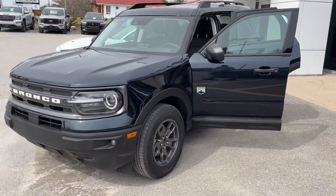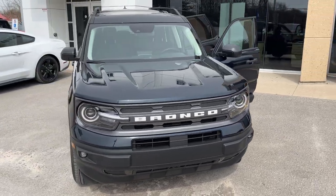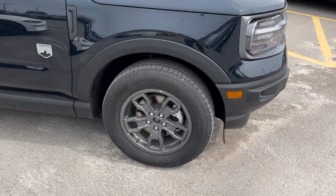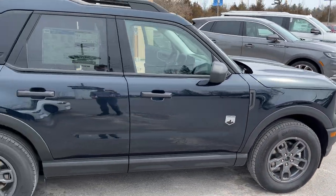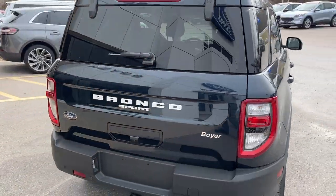2023 Ford Bronco Sport Big Bend 4x4, this one is in the Alto Blue Metallic color — a really sharp looking vehicle with the white lettering on the front and the back. You are rolling on 17-inch dark gray aluminum alloy wheels, and this one is powered by a 1.5-liter EcoBoost engine paired with an 8-speed automatic transmission.